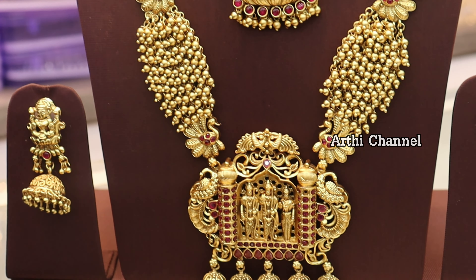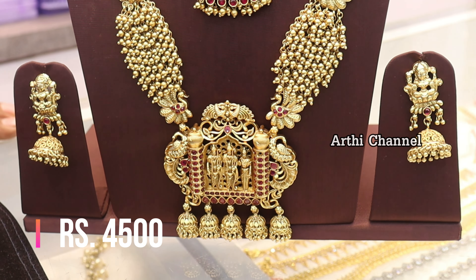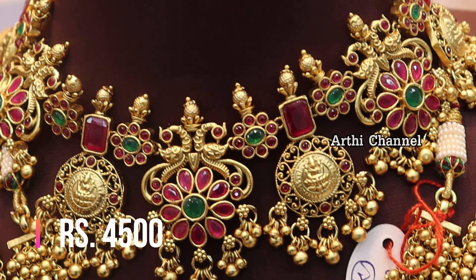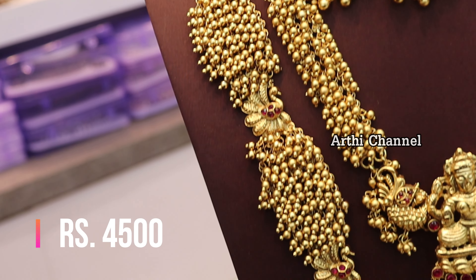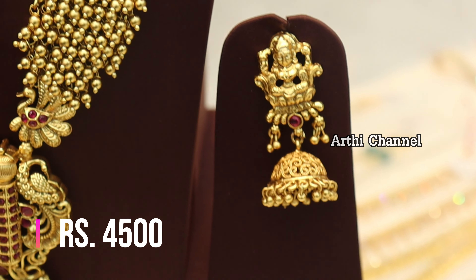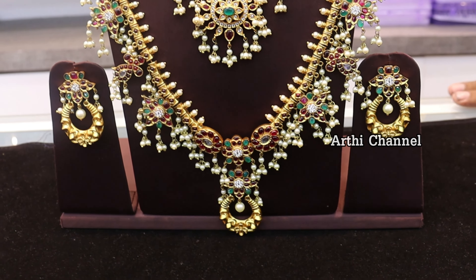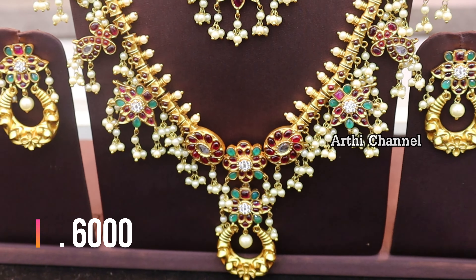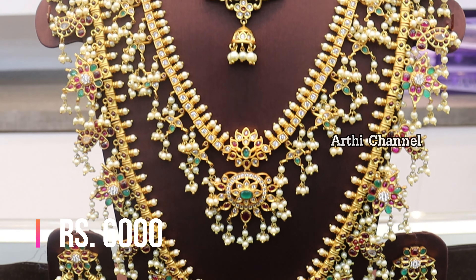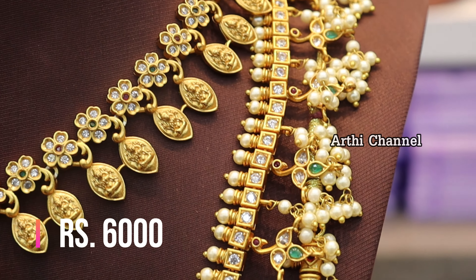In this bridal collection, you will see necklaces — middle and long. The first one is a matte and AD12 set, completely filled with golden beads. The first one has a matte finishing with chem stones and beadwork. The price is 6,000 rupees. This is a semi-bridal collection.